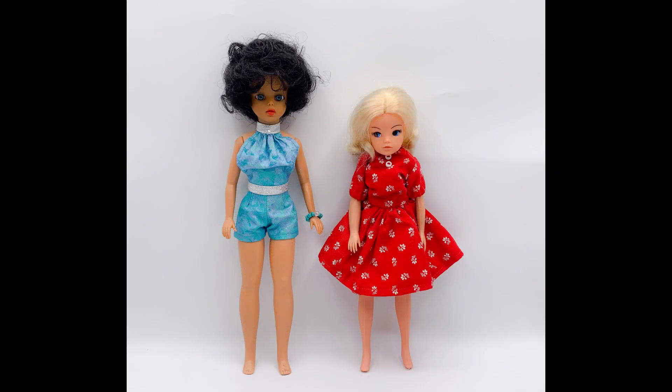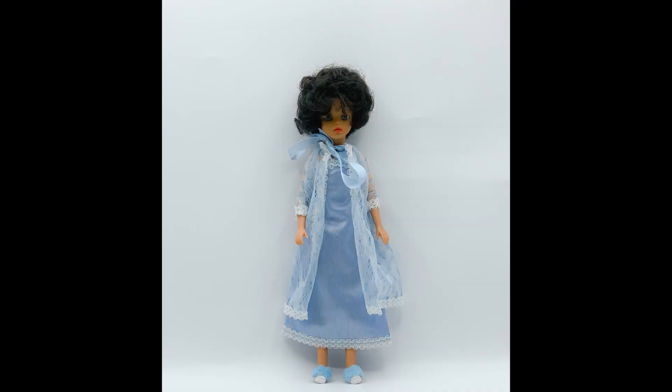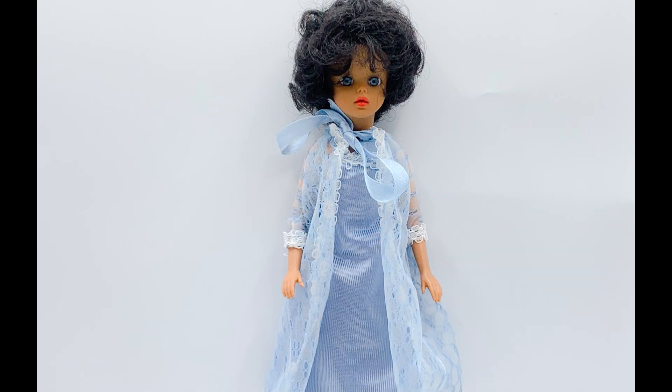Here is Susie next to one of my vintage Cindy's. Susie is taller than Cindy, but they have very similar looking bodies. I wondered whether Susie can wear Cindy clothing, so I decided to test my theory. Here Susie is wearing the vintage Misty Blue outfit. I wanted to try loose clothing to avoid potentially damaging the seams. The outfit consists of a light blue nightgown with lace trim and blue ribbon straps, a long-sleeved lacy peignoir with pale blue ribbon ties, and a pair of white plastic slippers with pale blue faux fur on them. The outfit fits Susie almost perfectly, even the slippers.